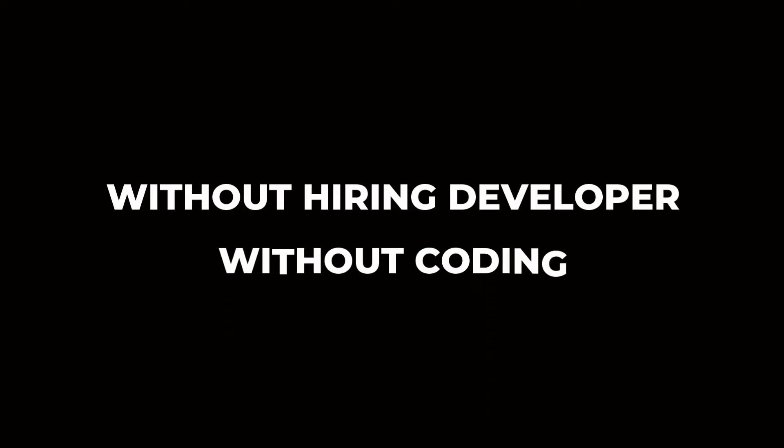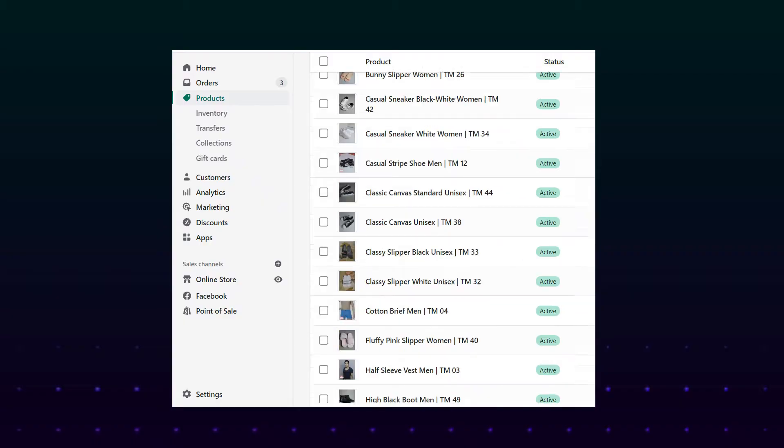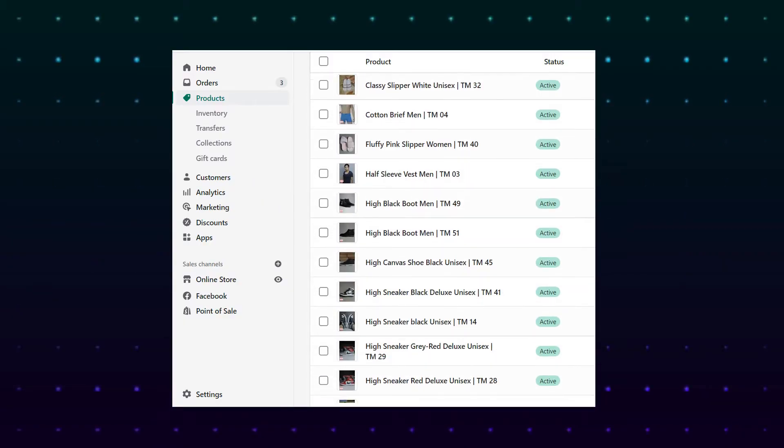In this video, I'm going to show you how to increase the loading speed of your Shopify store without hiring any developer and without coding, just by following simple, basic stuff. I have been in Shopify for over 4 years, and over the years I have run multiple dropshipping stores, helped many people start their online business, and right now I'm using Shopify to sell my own products.